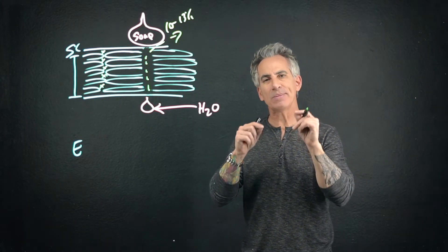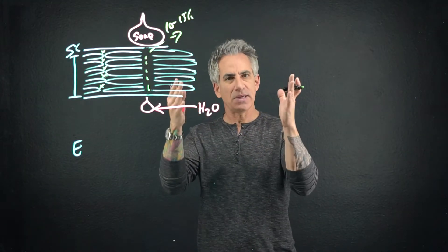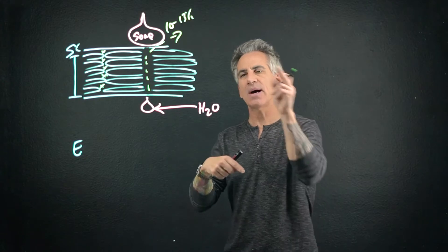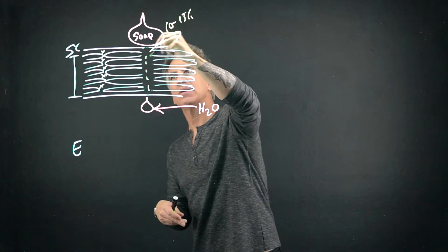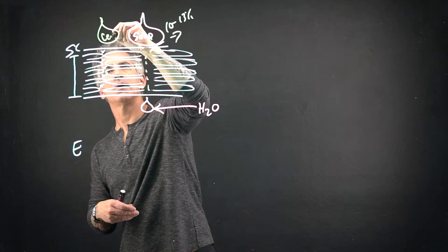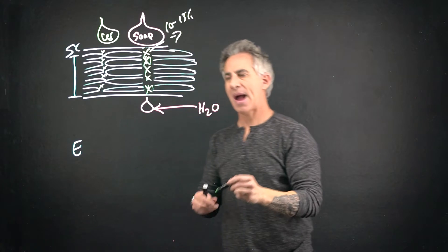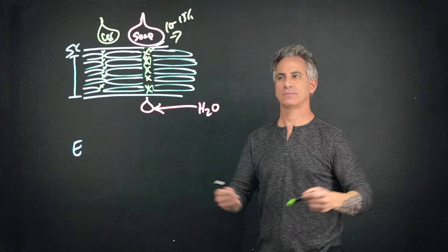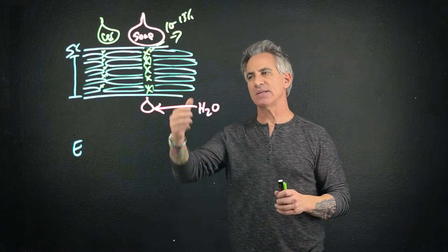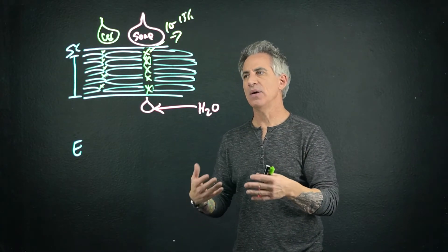Ceramides being such a high percentage of the intercellular space — Ceramide 2 — the studies and the theory is that when you apply ceramides back topically, you're putting them back. That's the nuts and bolts of it. There's a lot more to this as it relates to how the SC is formed, and I'll get into that in a later video. It's a big subject.